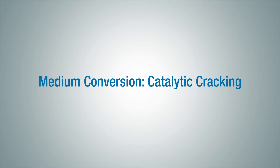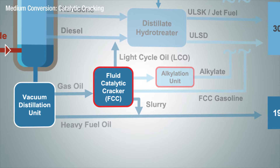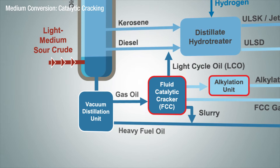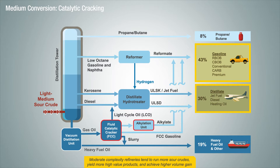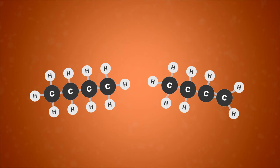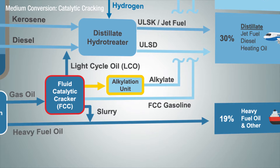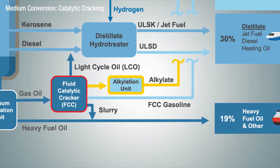Another type of refinery configuration is the medium conversion or catalytic cracking refinery. This configuration is similar to the hydroskimming refinery, but has a fluid catalytic cracking unit — you may have heard this referred to as an FCC or a catcracker. The FCC allows the refinery to take some of the crude fractions that are heavier than diesel and convert those streams to higher value products, primarily gasoline and diesel. These heavier crude fractions contain longer chain and more complex molecules. The FCC selectively cracks these longer chain hydrocarbons into simpler and shorter molecules in the gasoline and diesel boiling range. Downstream of the FCC is what we call an alkylation unit, also known as the alky. The alky unit takes a light product off the FCC and combines it with another molecule, converting it into a very high-octane gasoline blend component.